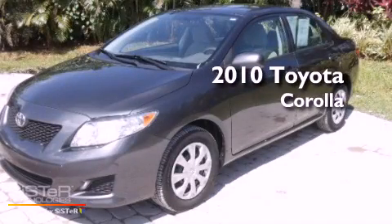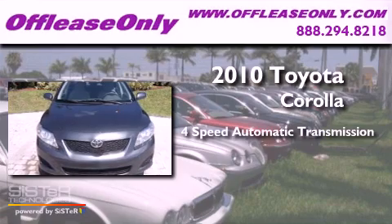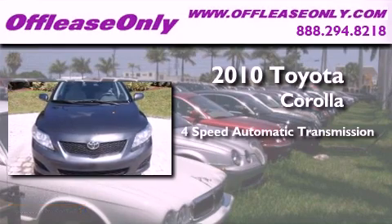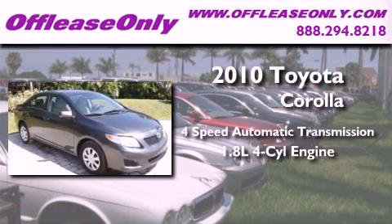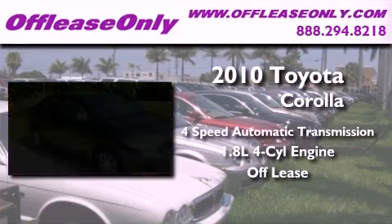This is a 2010 Toyota Corolla. This four-door sedan has a four-speed automatic transmission and an inline four-cylinder engine. Plus, having just come off lease, this Toyota is in like-new condition.